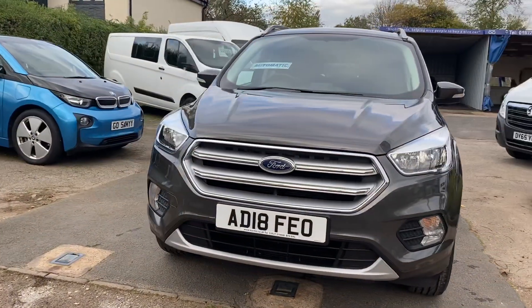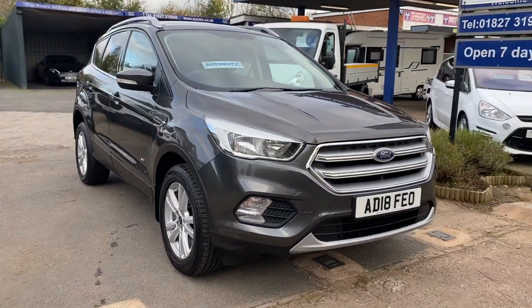I think you'll agree that this has been looked after — a nice looking vehicle.